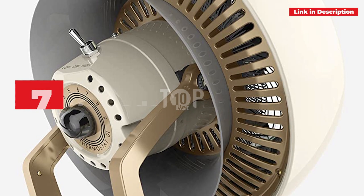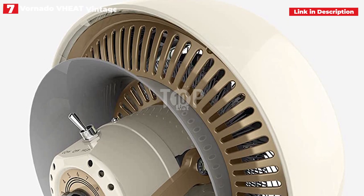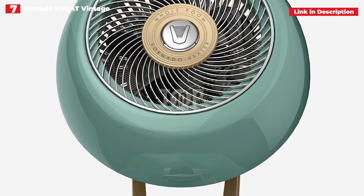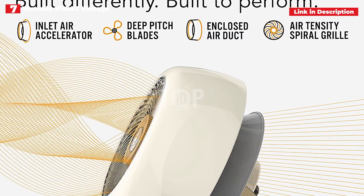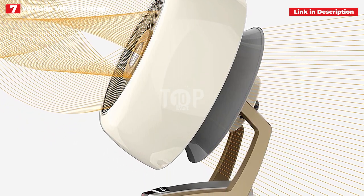7th place: Vornado Vheat Vintage Metal Heater. If aesthetics are important when buying a space heater, Vornado's vintage-inspired Vheat is the clear winner. The Vheat substitutes a hefty metal body for the conventional plastic structure of other Vornado space heaters. It's hefty, but it gives it weight and prevents it from toppling over. Don't worry if it tips over since it will automatically shut off. While the exterior gets heated when in use, it remains touchable.